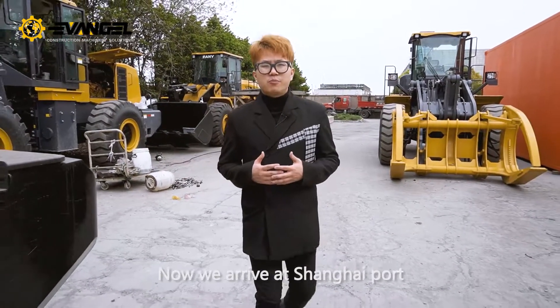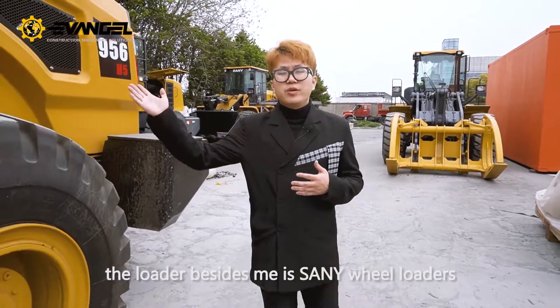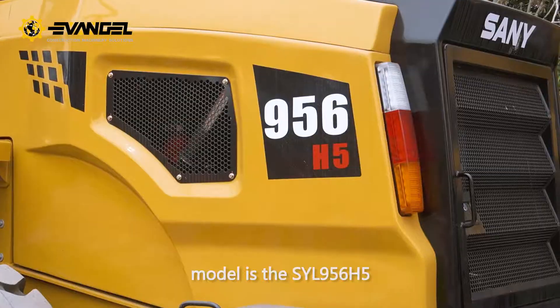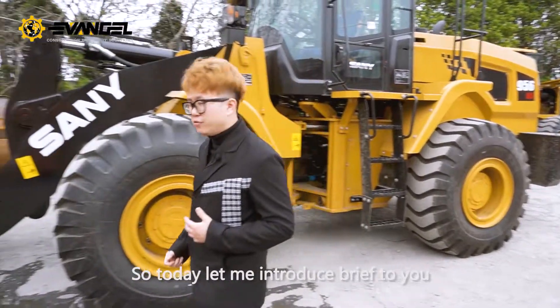Now I've arrived at Shanghai to inspect a loader for our clients. The loader beside me is a semi-wheel loader. The model is the SYL956H5. Let me give you a brief introduction.